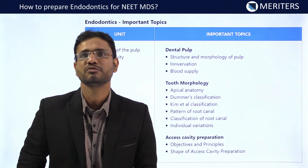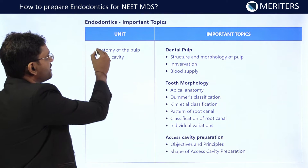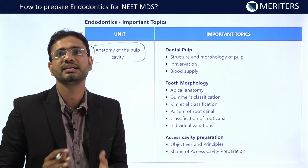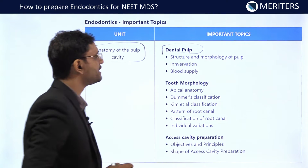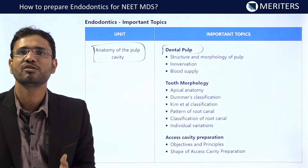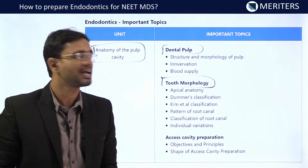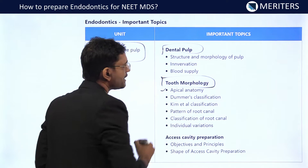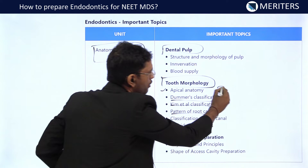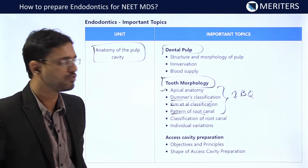Now, what are the important topics we need to focus on while preparing for endodontics? For knowing the abnormal, we should be able to identify the normal, and that's why we have to read the anatomy of the pulp cavity. We should know about the dental pulp — its structure and morphology, innervation, and blood supply. Then we should cover tooth morphology, which forms the basis for root canal treatment. You should know the apical anatomy, Damer's classification, Kym et al. classification, and the pattern of root canals. A lot of image-based questions can be asked on all these classifications, and you can prepare these from Cohen's Pathway of the Pulp.